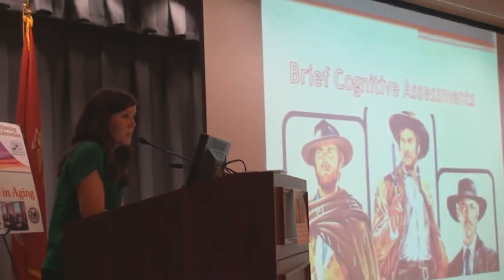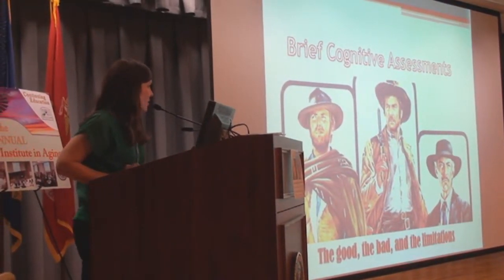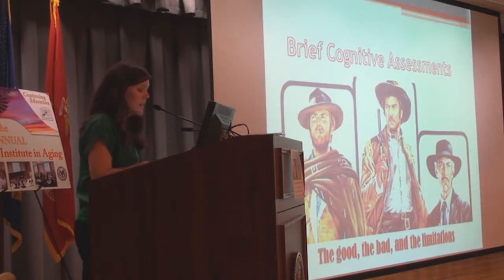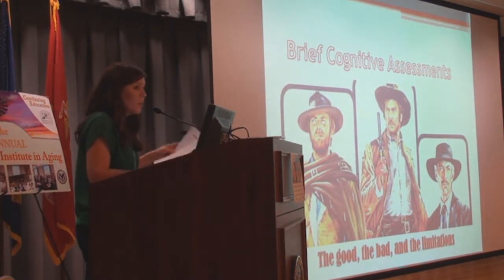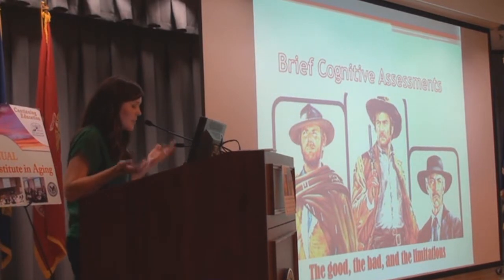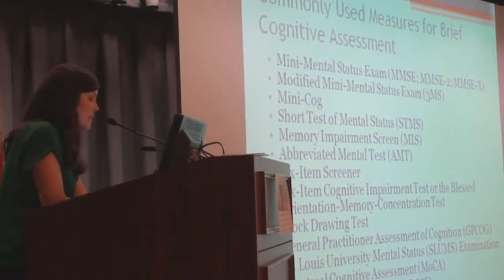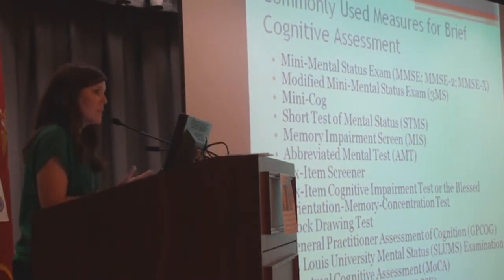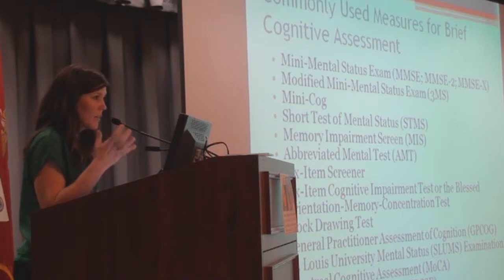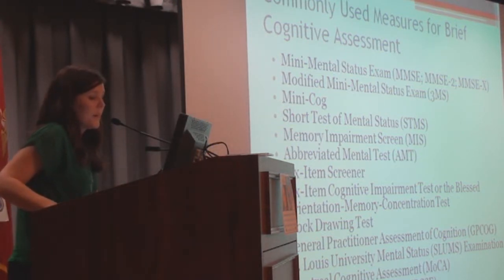Now we get to brief cognitive assessments — I call this section 'The Good, The Bad, and The Limitations' because all of them have inherent limitations. We're not yet at the stage of using biomarkers, so we need these tools to help detect cognitive changes. Brief cognitive assessments are brief instruments used to detect cognitive changes or impairment, ideally testing more than one cognitive domain. Memory is the main area people complain of, but for some conditions it's not the main presentation, so you want to assess more than one domain when possible.